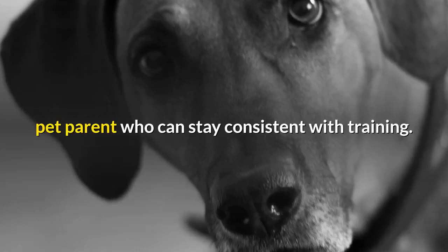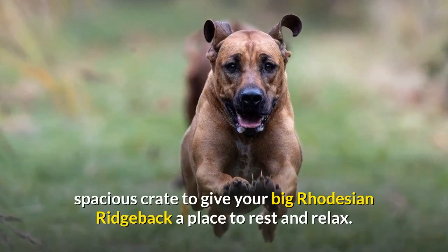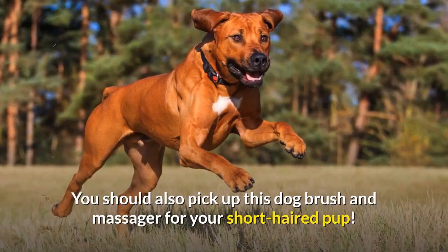Meet the breed's needs and you'll be rewarded with a loyal, lifelong companion. Dog Time recommends a big, spacious crate to give your big Rhodesian Ridgeback a place to rest and relax. You should also pick up a dog brush and massager for your short-haired pup.